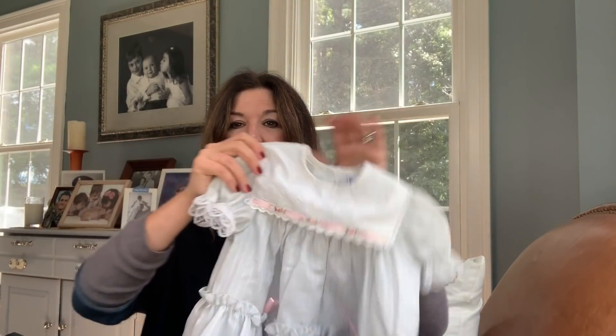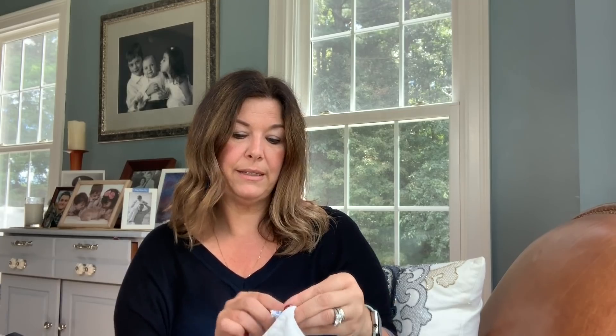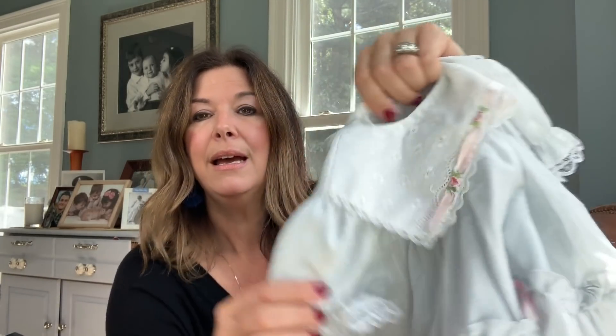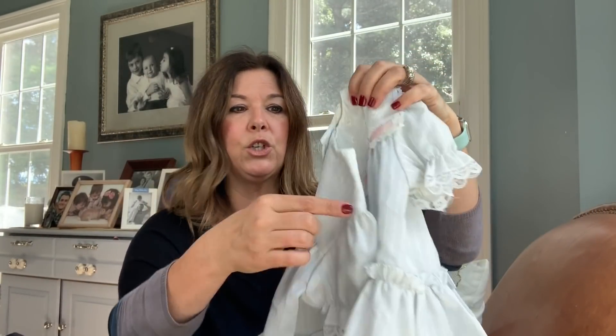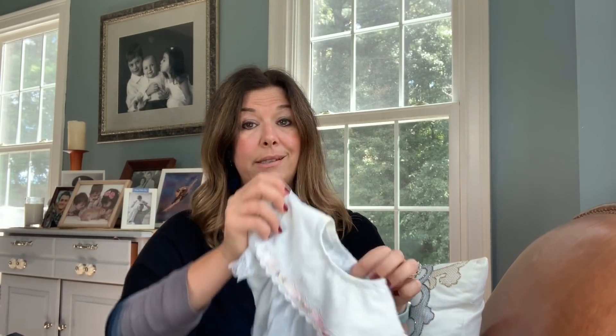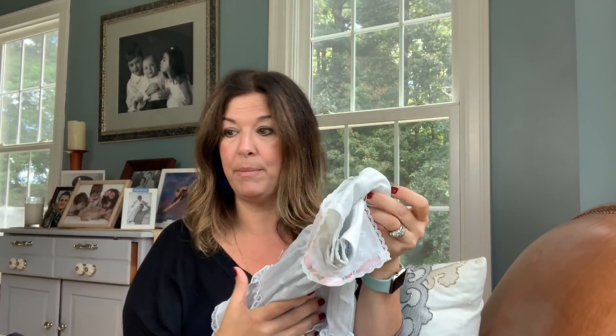I've had some luck with vintage dresses for babies, and this brand is Haddad Brothers, made in the USA. Anytime it's made in the USA, that's good for me. It's actually like a very sheer grayish blue — it's an 18 months size. These were going anywhere from like $10 to $40 on eBay, so this will definitely get listed on eBay.